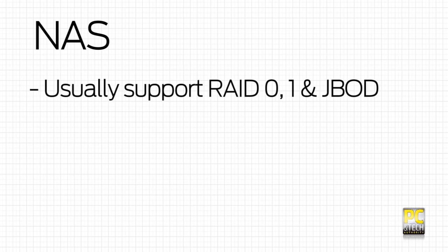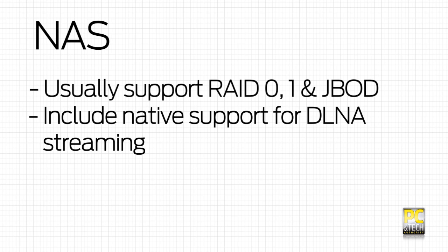They usually support various levels of RAID so you can add further data redundancy, and can natively do things like DLNA-compatible streaming, which is handy for the PlayStation 3.